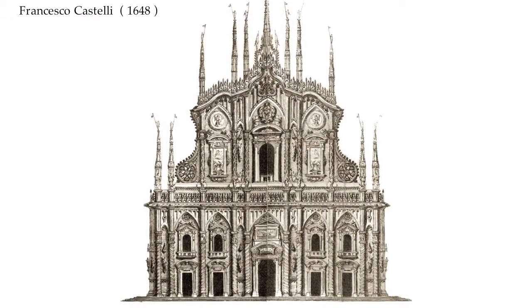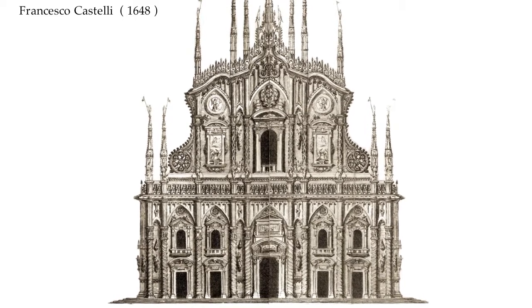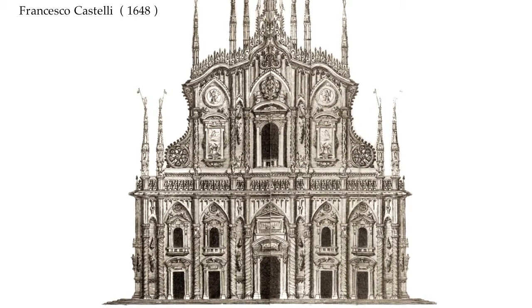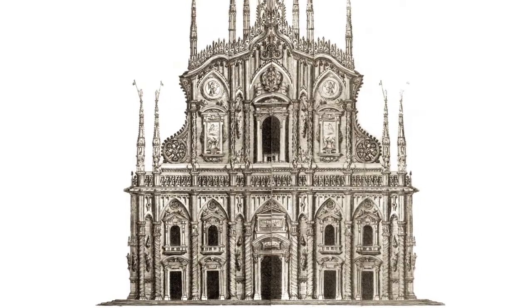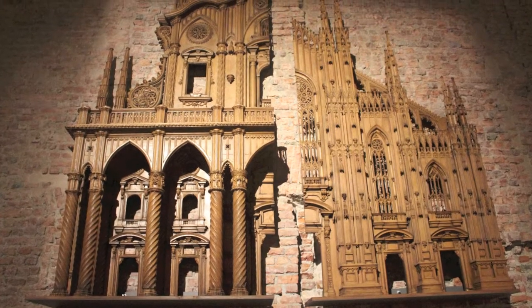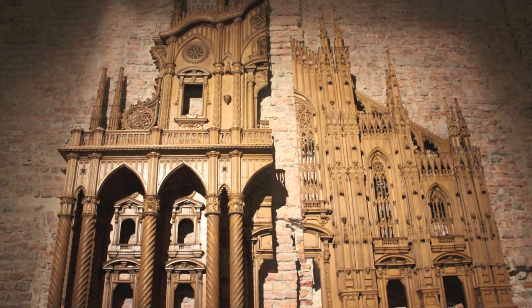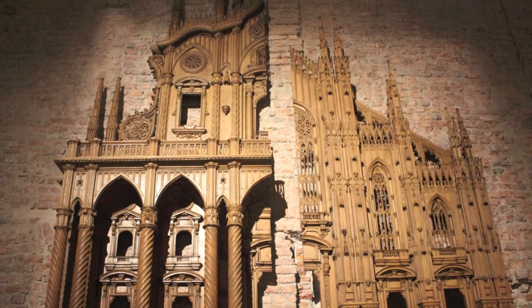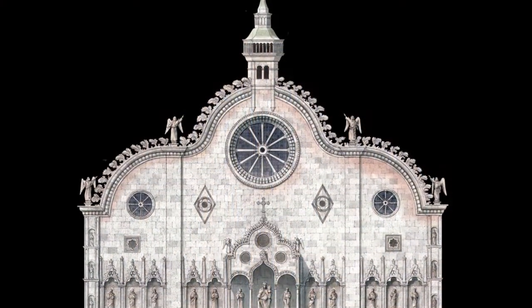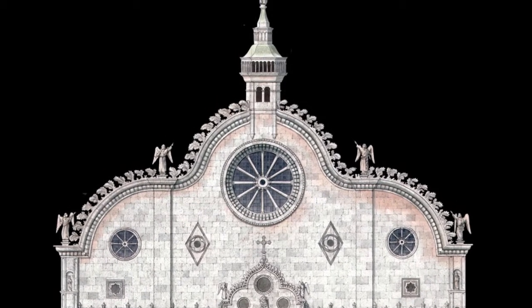In contrast with the project of Carlo Buzzi was that of Francesco Castelli, presented in 1648, which proposed a completely new design — a reinterpretation of Tibaldi's own project in a pseudo-Gothic style, with shorter and spiral columns, a portico with pointed arches, and an upper tympanum reminiscent of the ancient facade of Santa Maria.